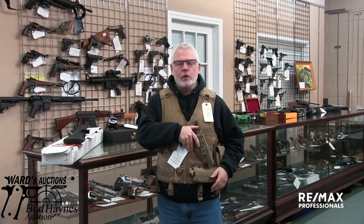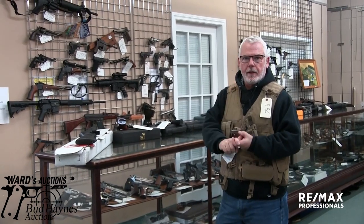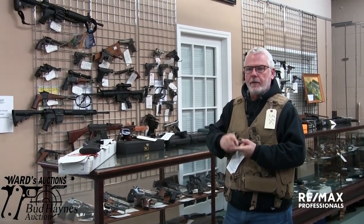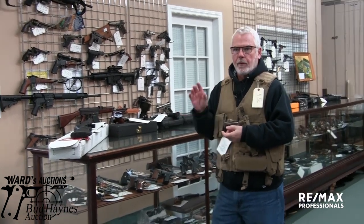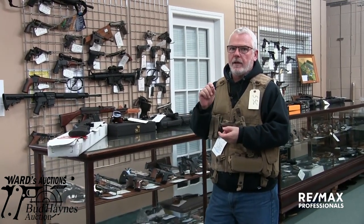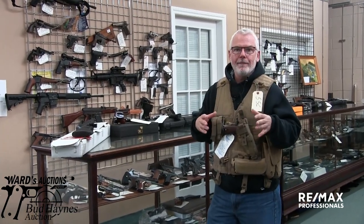Hey, Brad Ward here, time for a Tacticool video. December 7th we have our firearms auction, Bud Haynes Auctions and Ward's Auctions, Edmonton, Alberta. It is a really clean sale. We put a little less lots in this time — 723, I think — because there's so much cream.